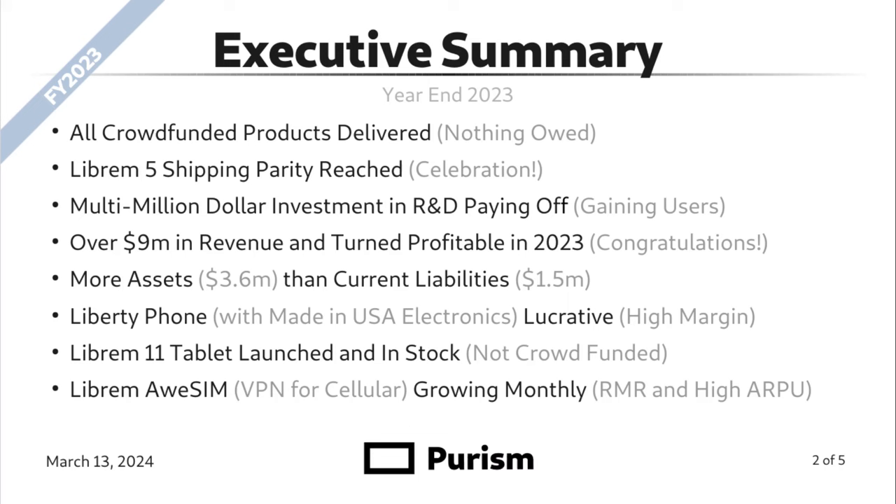We have more assets, about $5.5 million, than current liabilities, about $1.5 million. The Liberty phone with made-in-USA electronics is quite lucrative with very high margin. The Librem 11 tablet launched and is in stock — this was not crowdfunded; we invested our own dollars to bring that product to market. Librem Awesome, what we call VPN for cellular, is growing monthly. It's a nice recurring monthly revenue model with high ARPU.